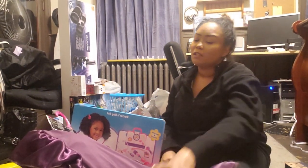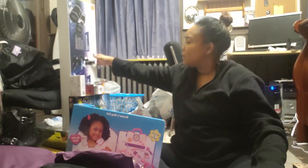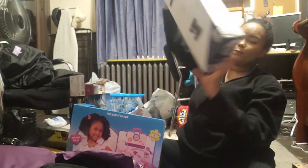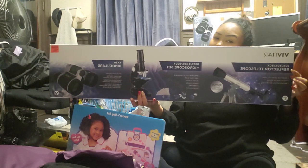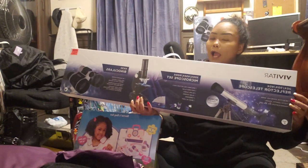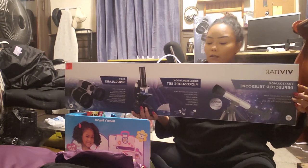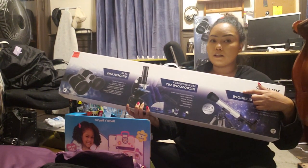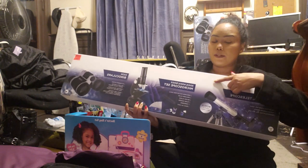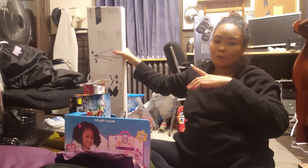Now on to the boys. The boys do have similar stuff, because if you got boys like I do, y'all know they're gonna fight and argue if I don't buy the same things. So I got both boys these three-in-one telescopes — they come with a microscope, a telescope, and binoculars. At Ollie's it was $24 for all three, whereas I had found a microscope at Target for $20. So we went back and returned it to Target and got this instead. I got one for each of the boys so they don't fight over it.